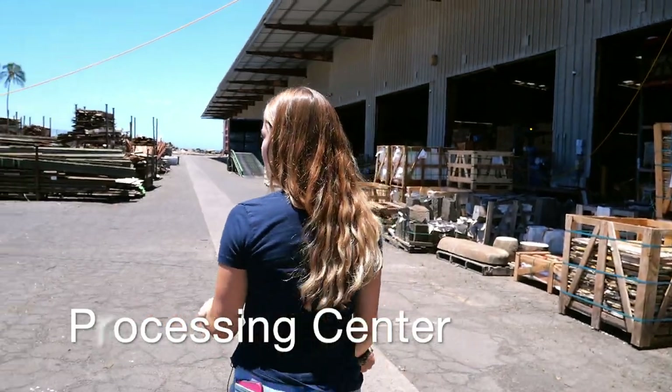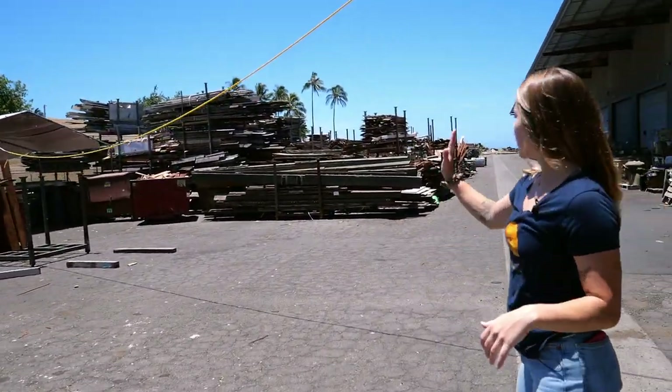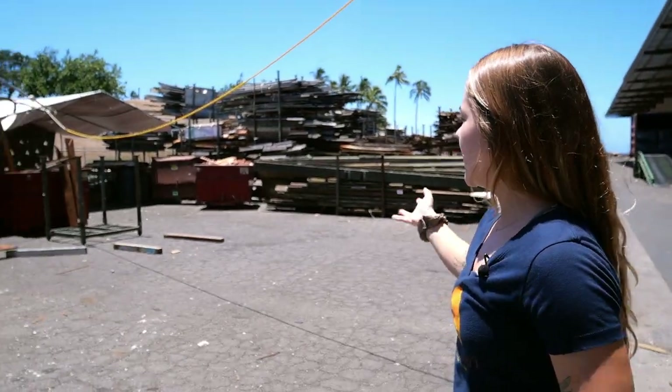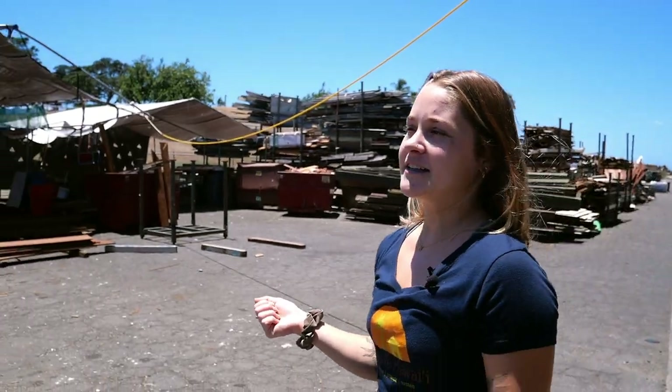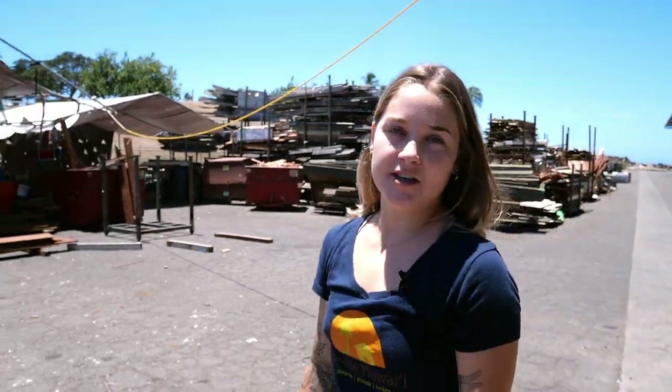This is our processing center. All this lumber in the back hasn't been de-nailed yet. We have a team that will take all the nails out of it and cut it so that we can resell it in a nice form for people to use.